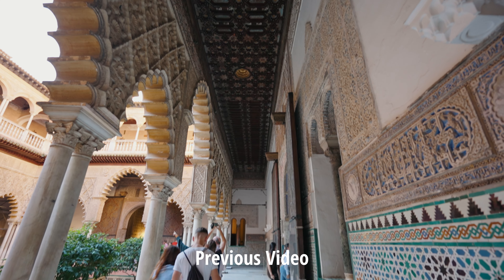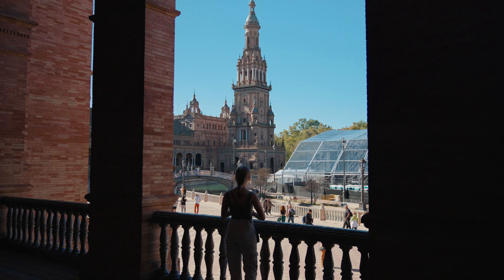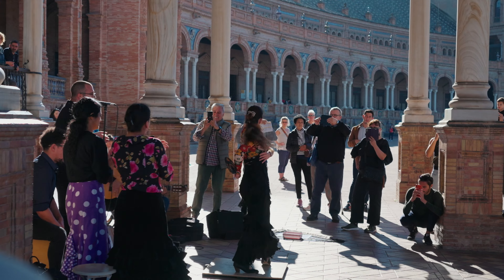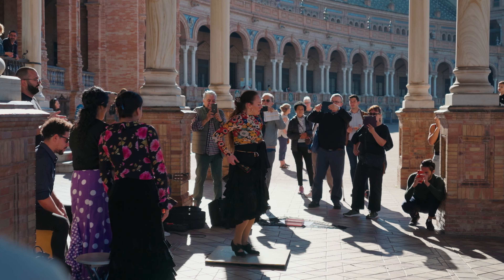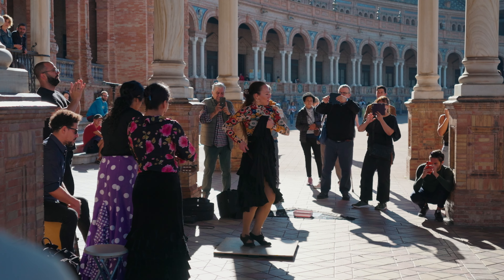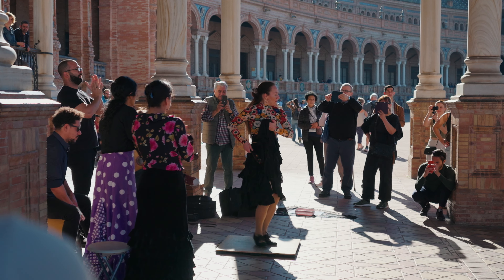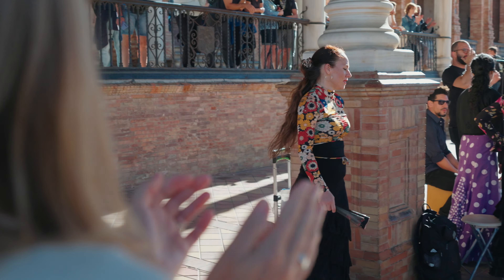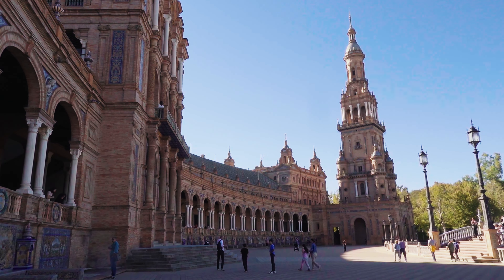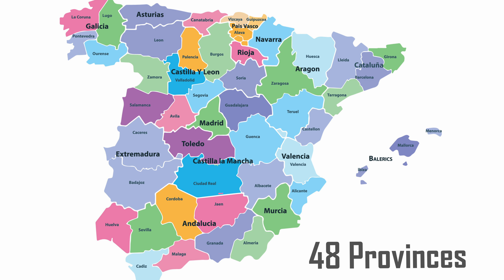These ceilings look a lot like the ones in Alcazar — the only difference is that these are nowhere near as old. Plaza de España was built less than a hundred years ago, but that makes it no less impressive.